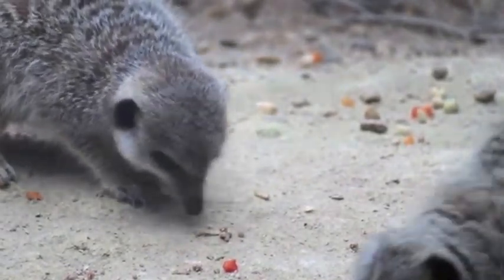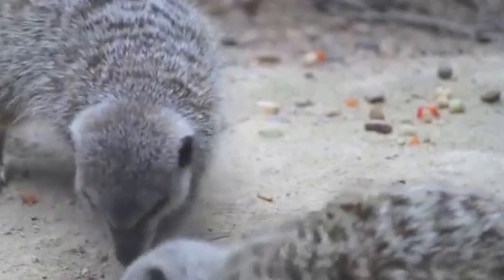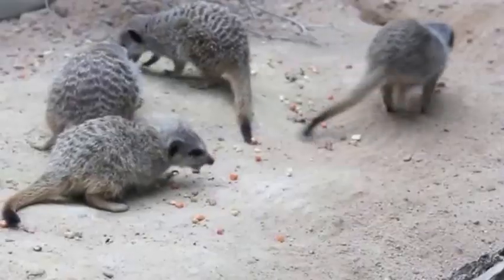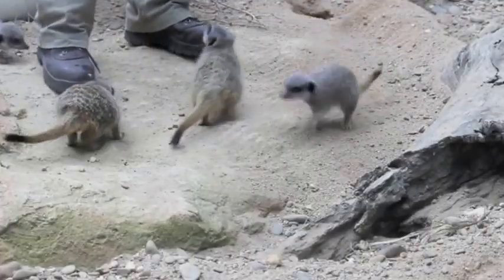Meerkats are omnivores, meaning they eat anything from meat to vegetables. In the wild, meerkats eat insects and small birds throughout various times of the day. However, the hospital's scale of five are fed up to three times a day by their zookeepers.